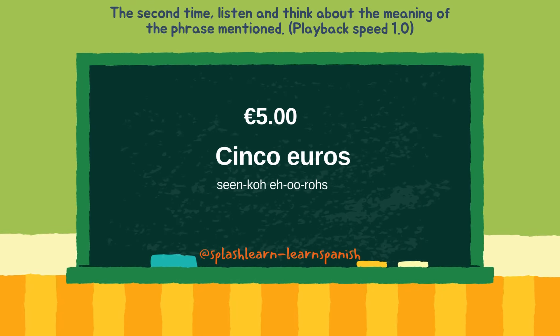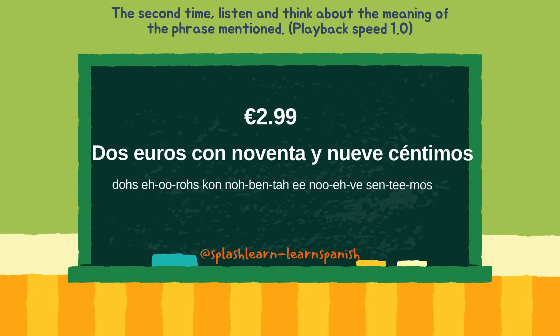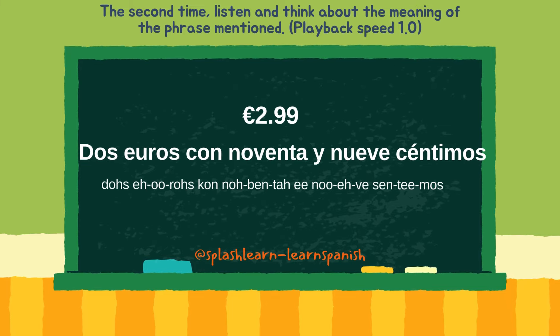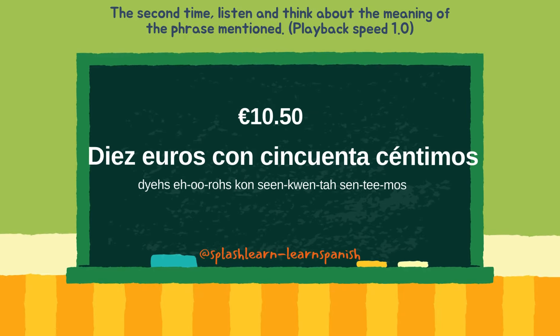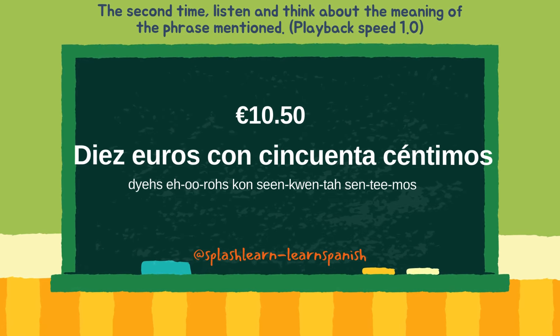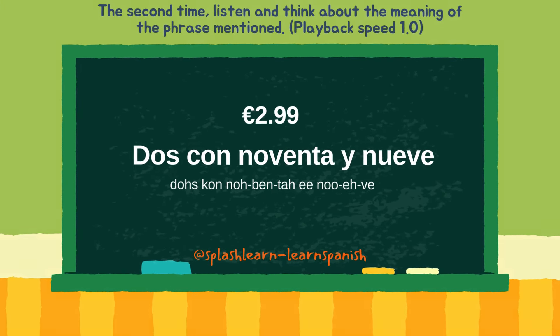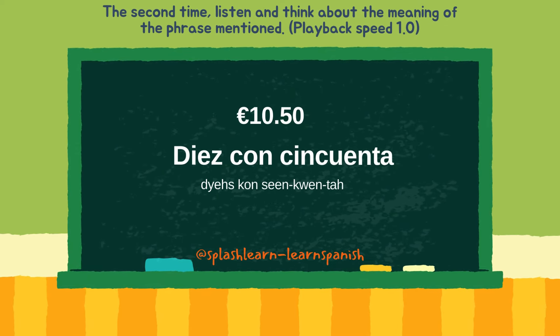Cinco euros. Dos euros con 99 céntimos. Diez euros con 50 céntimos. Dos con 99. Diez con 50.